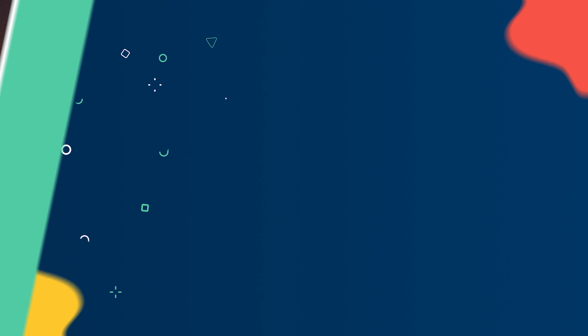Now about podcasts. Podcasts are very much in high demand these days. It's a brilliant way of offering entertainment and information to listeners without disrupting the flow of their day. All the listeners have to do is open up their favorite podcast app and listen while working, eating, cooking, driving, and just lounging around. It's a non-intrusive form of inbound marketing.